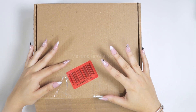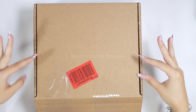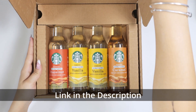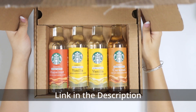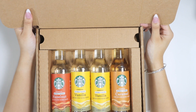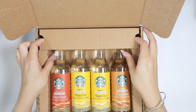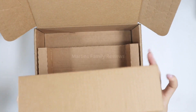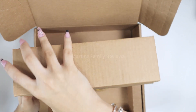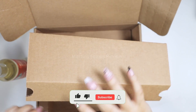Hi everyone, I am so excited about this purchase and I can't wait to share it with you guys. I am a coffee person, so I went on Amazon and actually found original Starbucks syrups. These are incredible and they come in a variety pack. You can just buy vanilla or just caramel, but I really want to check all of them out. Let me unpack all of these.